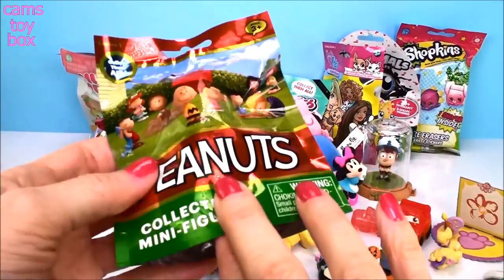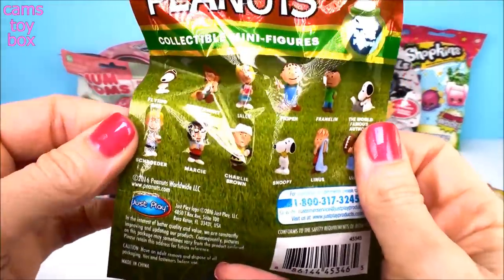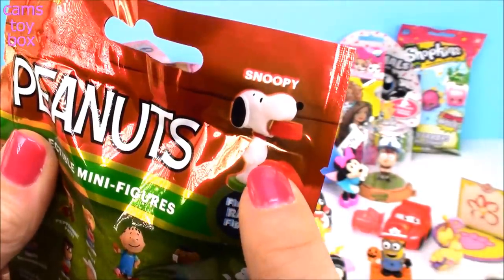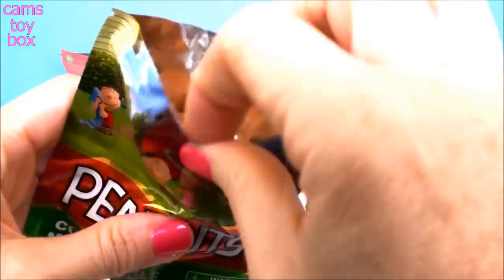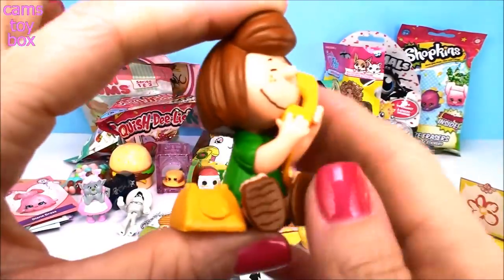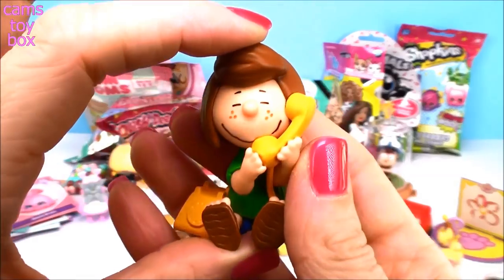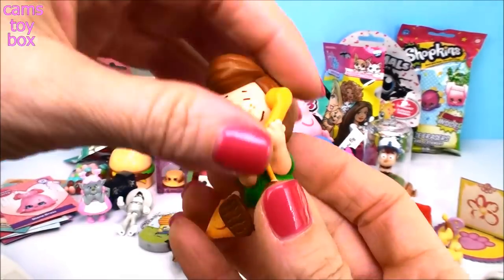All the way over here to my Peanuts one — really cute if you're a fan of Charlie Brown and the gang. It shows all the different ones on the back to collect. There is a rare one of Snoopy with a bowl on his mouth because he's super hungry. We got Peppermint Patty! Do you know what she's on? That is a telephone — a very old-fashioned telephone. Love Charlie Brown.